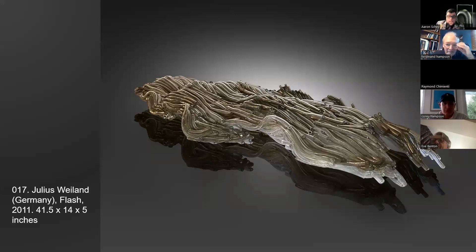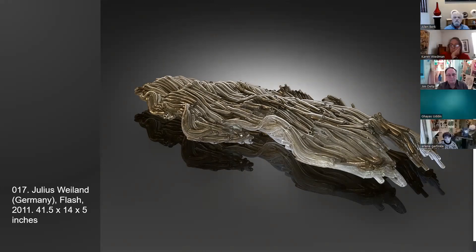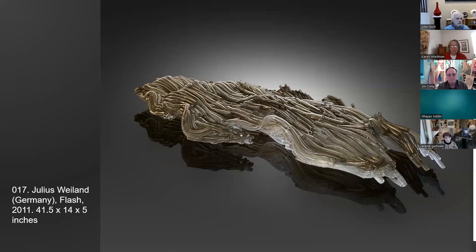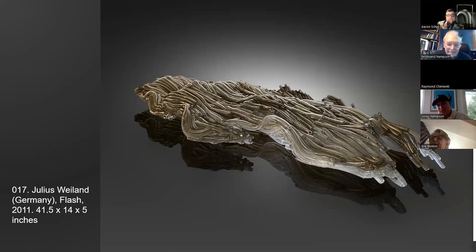Many of these pieces are in our vault here at Habitat — come make an appointment to see them in person. Julius Whalen, born in Germany, is known for paintings as well as his cast sculptures; he studied at the Academy of Fine Arts in Hamburg under Ann Wolf. This wall-mounted work came from the Joanne and David den collection — Corey was there when they acquired it from Louis Litvak at SOFA. It hung above their bed for years. The artist is still living and working in Berlin.